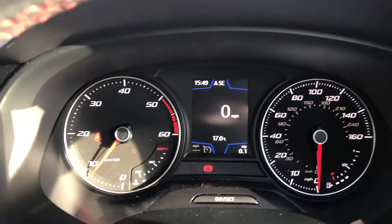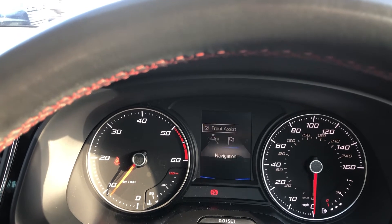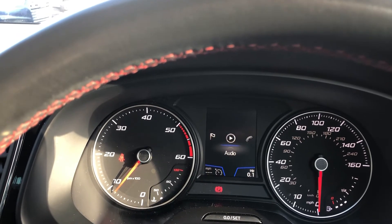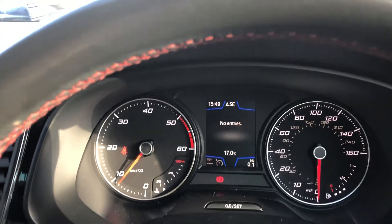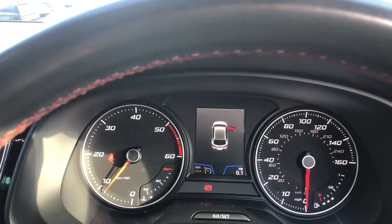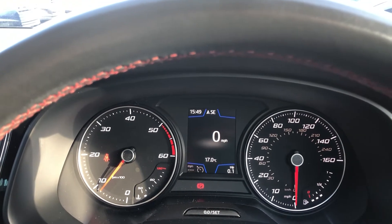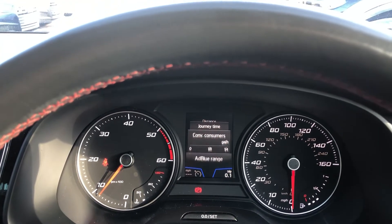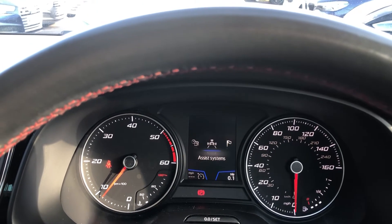You can change the digital information screen using the buttons on the right-hand side of your steering wheel. You've got assist systems — front assist, navigation, audio, Bluetooth, telephone, vehicle status. If there are any issues, such as your doors open, it will let you know. And you've got driving data: speed, average, distance, journey, consumption, blue range — loads of different options all the way across.